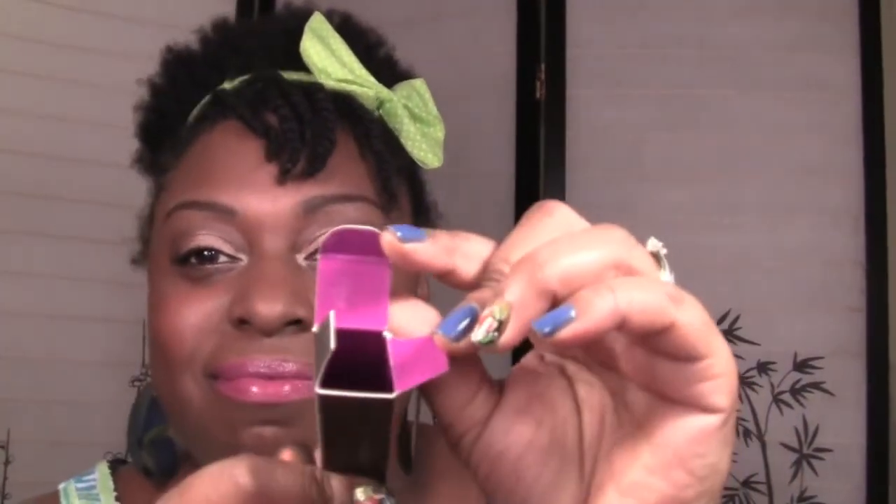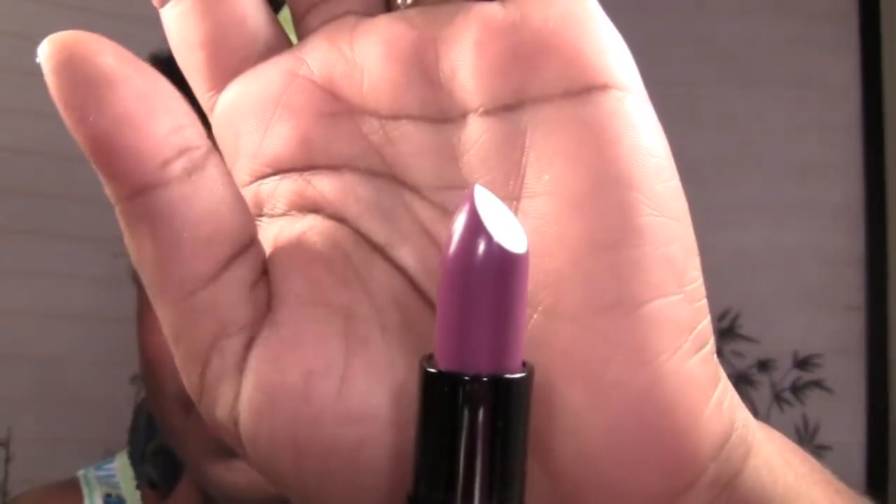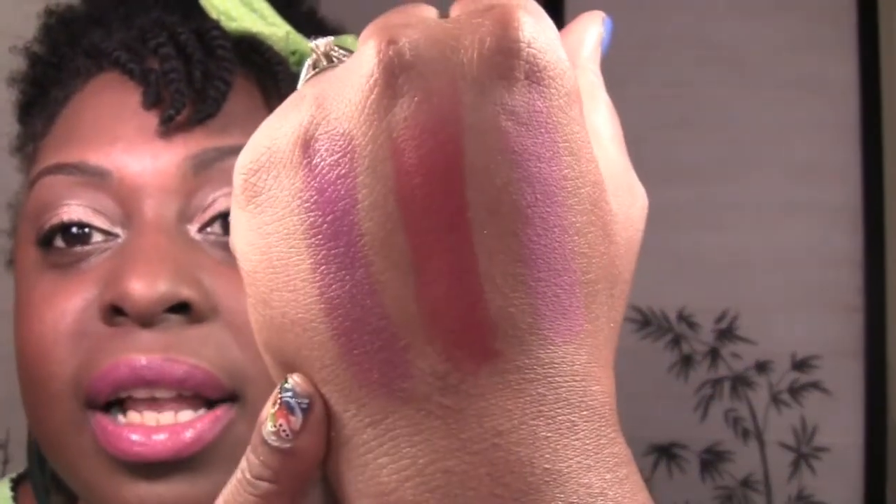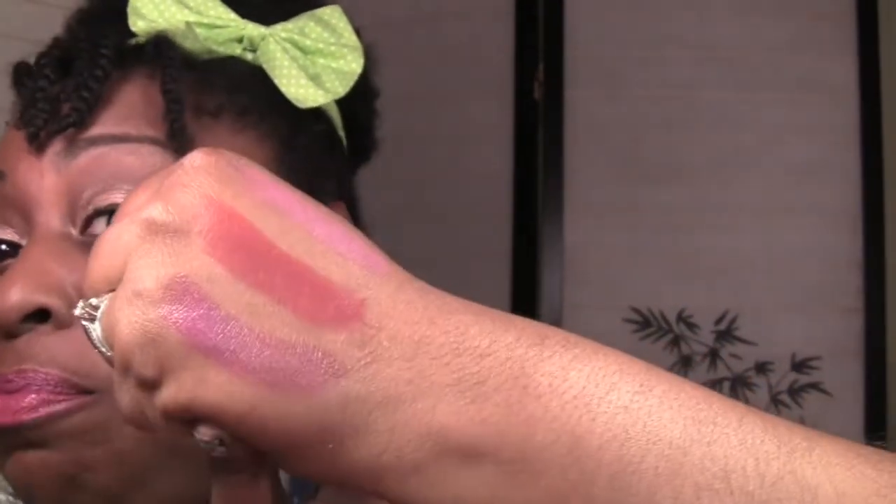Last but not least, from the Temperature Rising collection — Feel My Pulse. The packaging is my favorite limited edition packaging so far and I'm keeping this box forever. Feel My Pulse is a very very pretty purple. Those are the three MAC lippies added to my collection, which is ranking up.